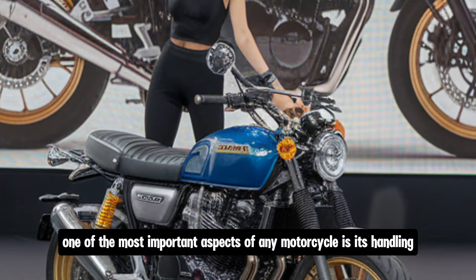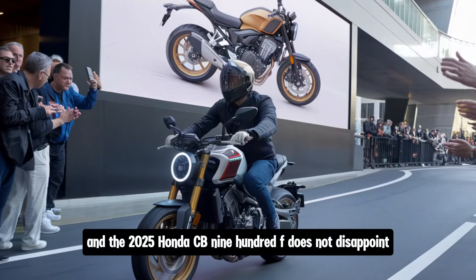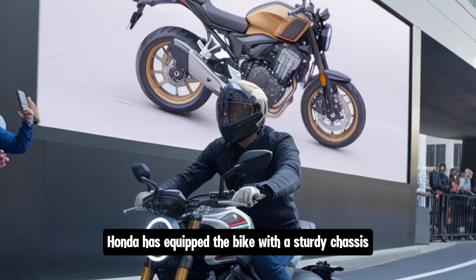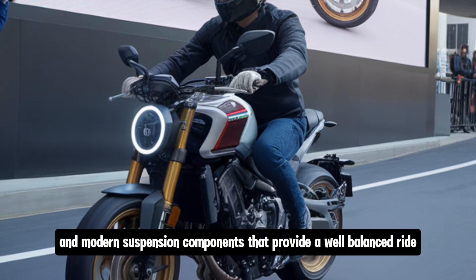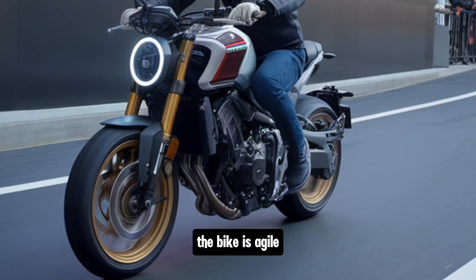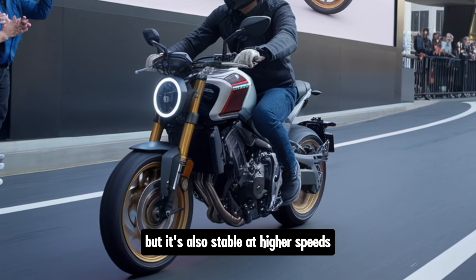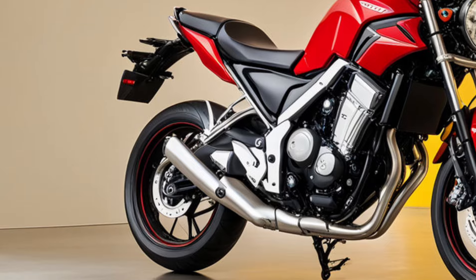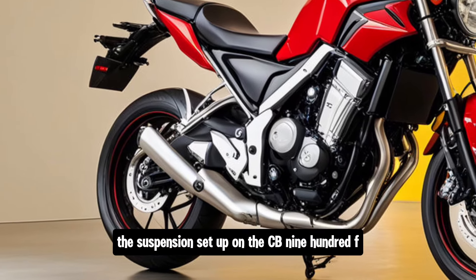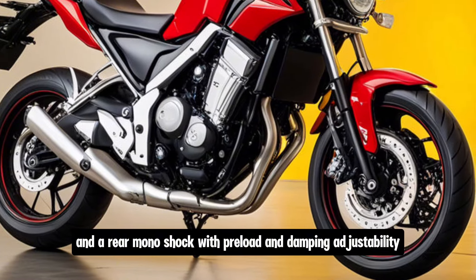One of the most important aspects of any motorcycle is its handling, and the 2025 Honda CB900F does not disappoint. Honda has equipped the bike with a sturdy chassis and modern suspension components that provide a well-balanced ride. The bike is agile, allowing you to carve through corners with confidence, but it's also stable at higher speeds. The suspension setup on the CB900F includes a fully adjustable front fork and a rear monoshock with preload and damping adjustability.